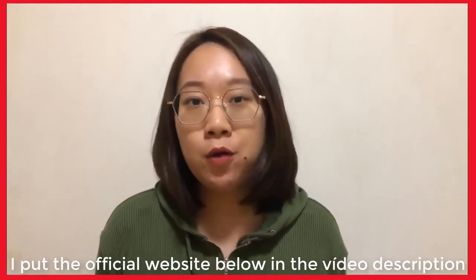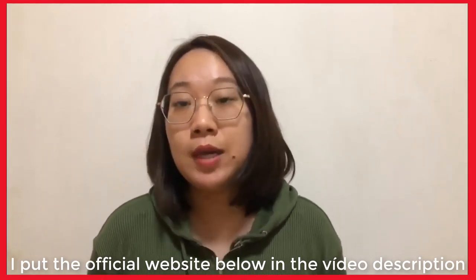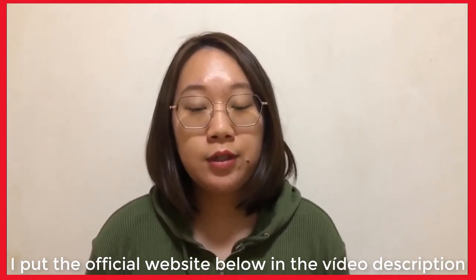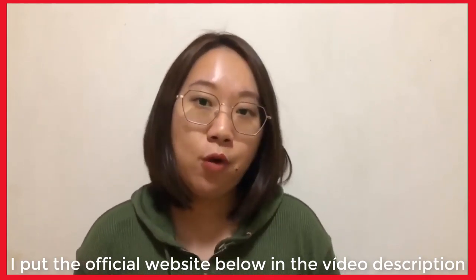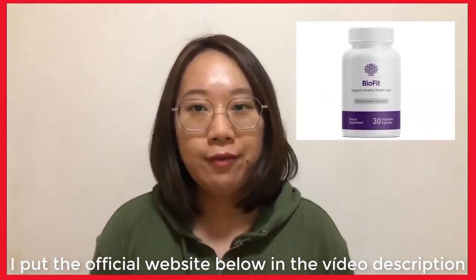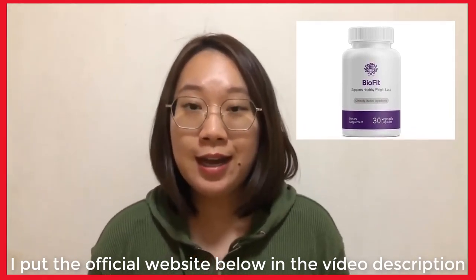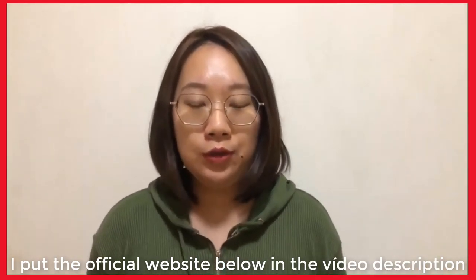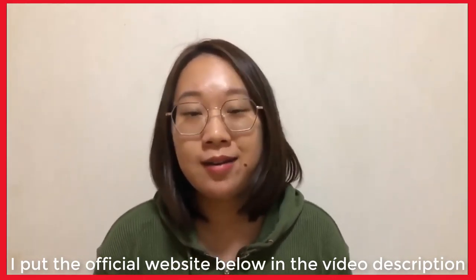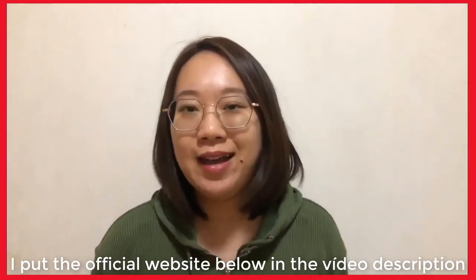I recently bought and started using the BioFit probiotic. In this video I'll walk you through a scam that made me lose over $800, so you can avoid it. After covering the scam, I'll walk you through my personal experience with the weight loss product, my before and after pictures, and the good and bad things about BioFit — so by the end you can decide whether or not you want to buy it.